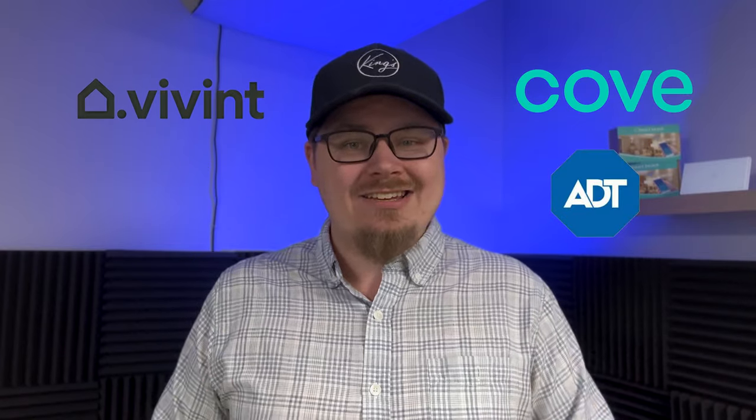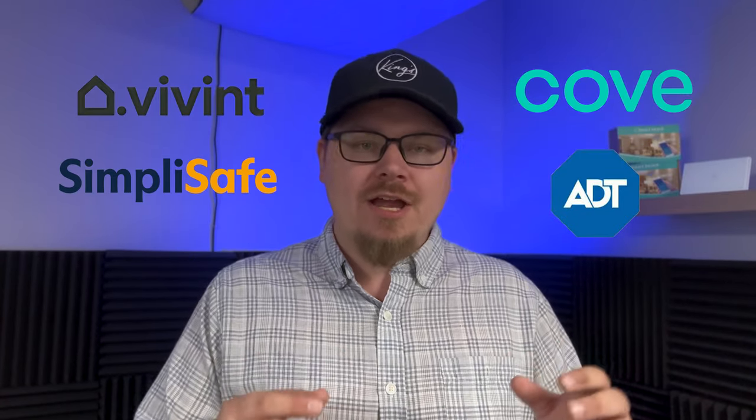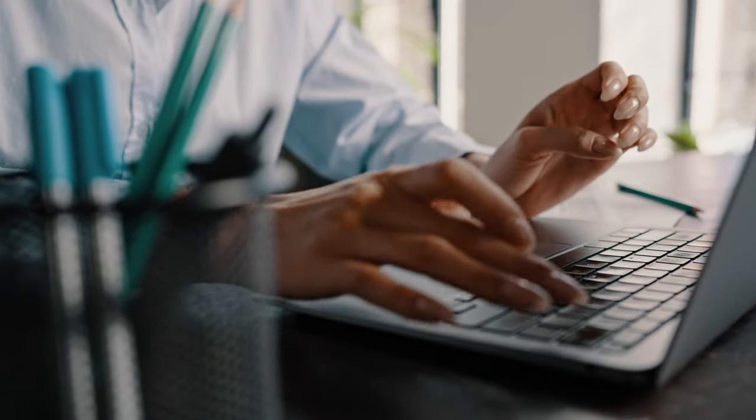What exactly do I mean when I say pre-packaged home security? Pre-packaged means going to a brand like Cove, Vivint, ADT, or even SimpliSafe and buying their devices, buying their package. Essentially, you go to their website and say, I have this many doors, this many windows, this is how big my home is, and they're going to build out a plan or package for you.